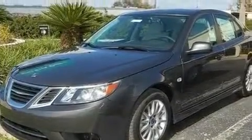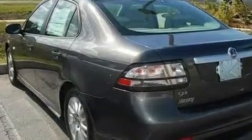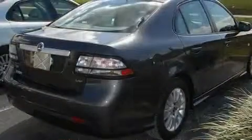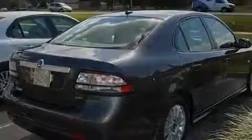Its top features include a power moonroof, a power driver's seat, Bluetooth cell phone integration, an 11-speaker audio system, a leather-wrapped steering wheel, a passenger-side vanity mirror, a security system, a traction control system, air conditioning with automatic climate control, and folding rear seats.